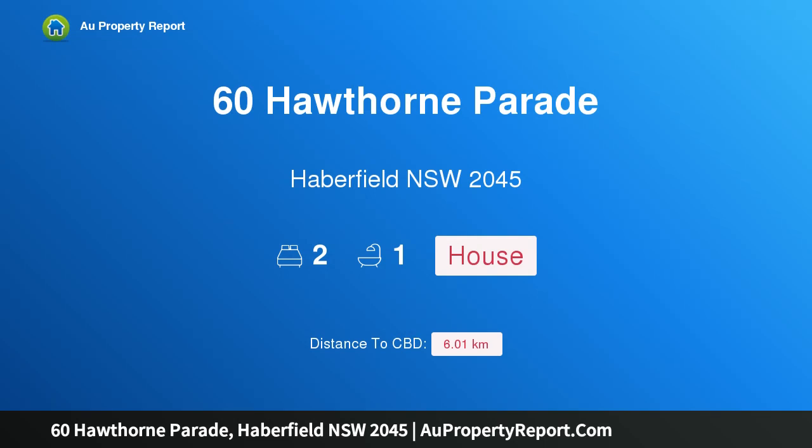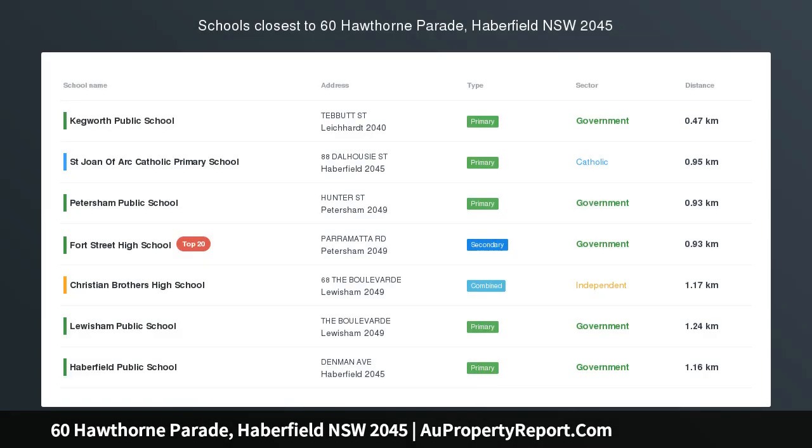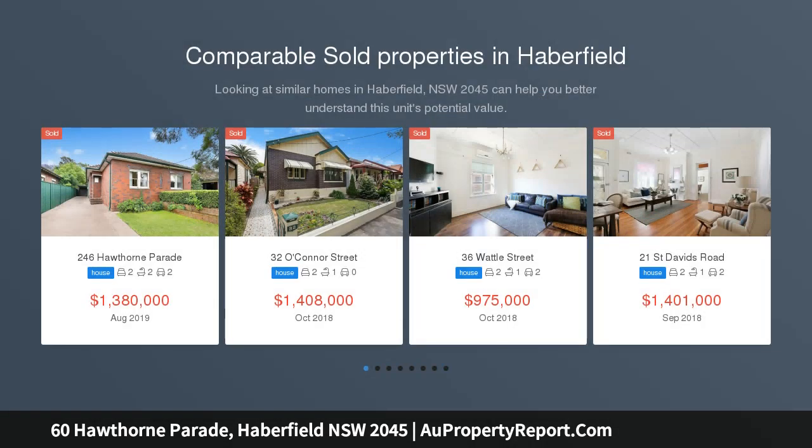I am glad to introduce Property 60 Hawthorne Parade, Haverfield New South Wales 2045 — a Victorian Semi. This charming semi-cottage presents an outstanding entry point into the Haverfield market, with a generous floor plan and ready to move into.